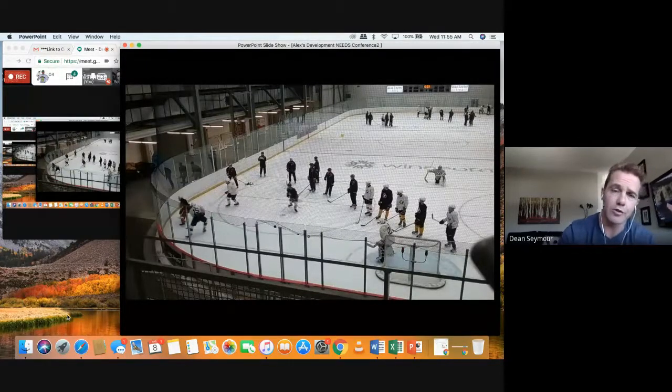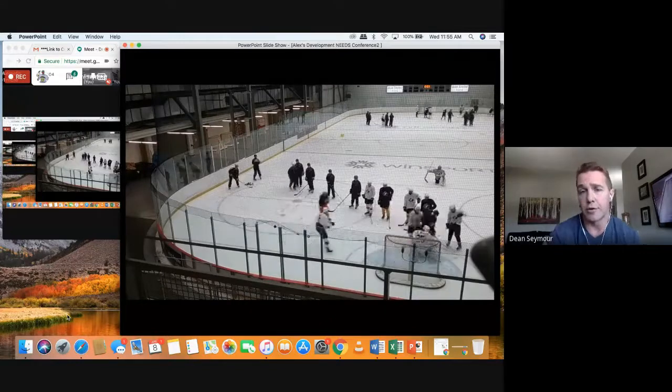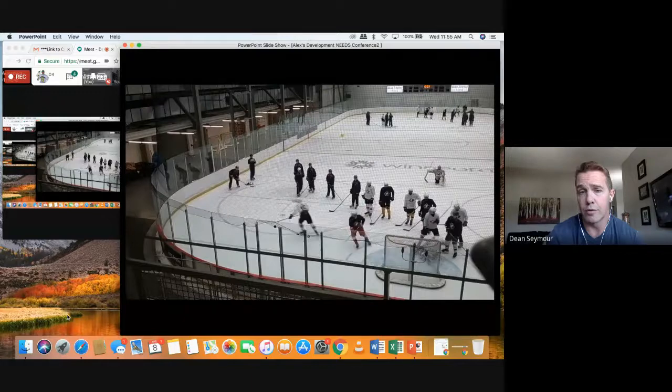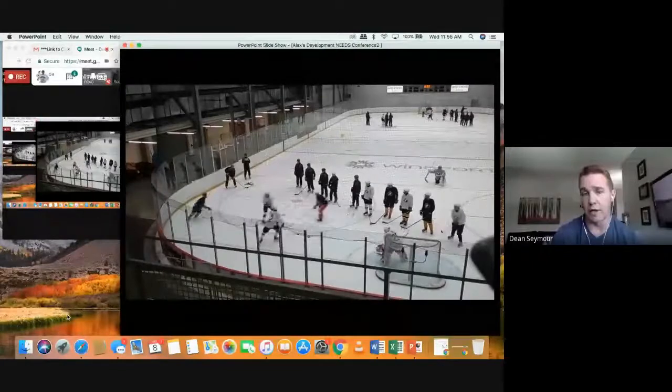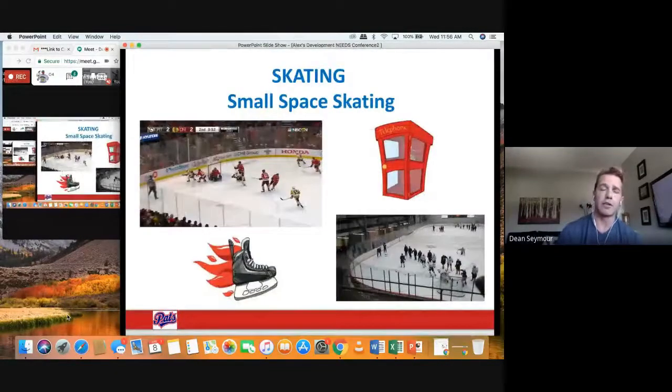Here we've really cut the space at one of our national programs and created two-on-two small — you need to get this to your game-like scenarios to create what it's really like in a game. You can only do the drills around pylons and coaches for so long until you need to get to that game-like scenario.